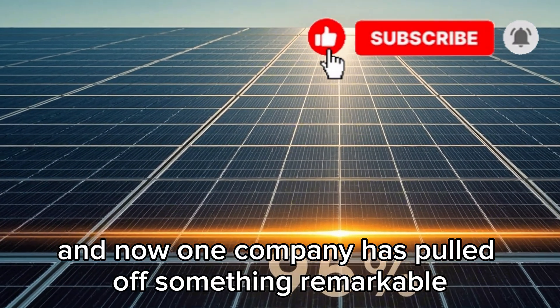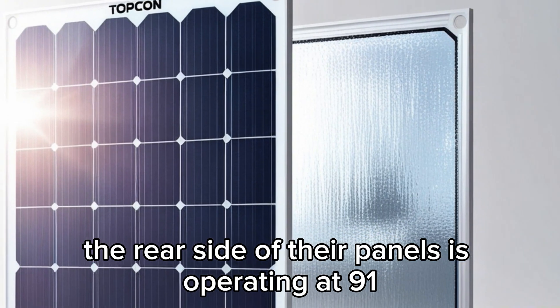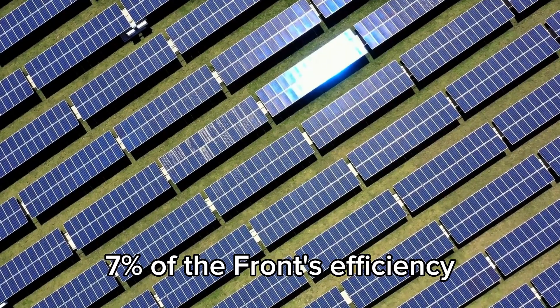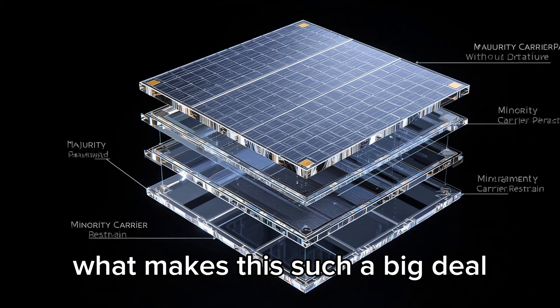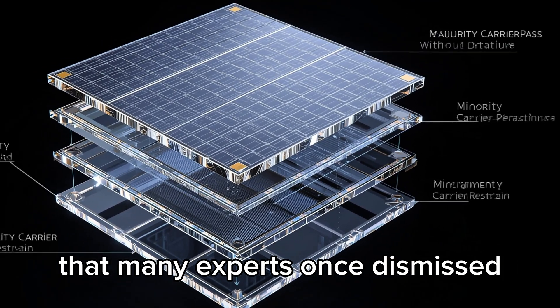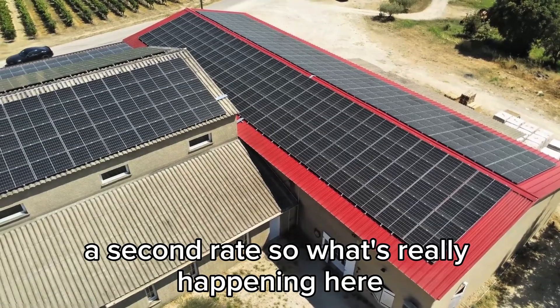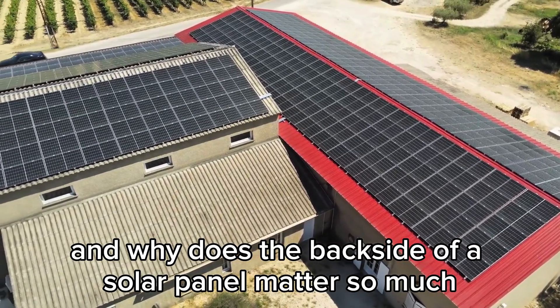One company has pulled off something remarkable. The rear side of their panels is operating at 91.7% of the front's efficiency. What makes this such a big deal is that they've achieved it using a cost-effective technology that many experts once dismissed as second-rate. So what's really happening here, and why does the backside of a solar panel matter so much?